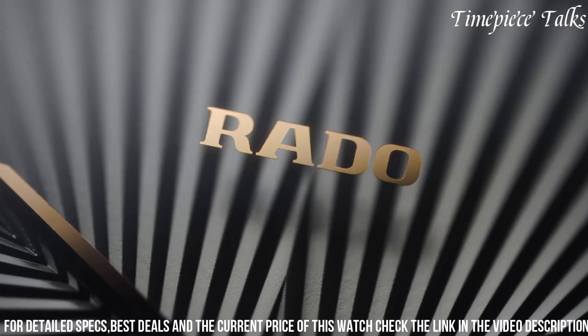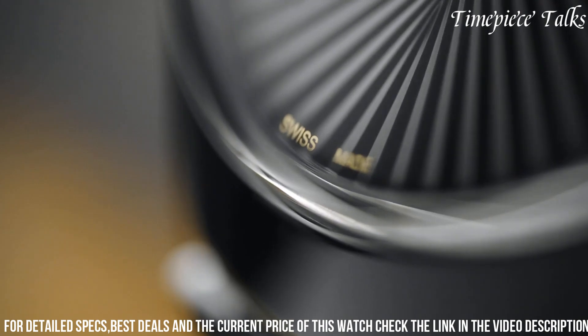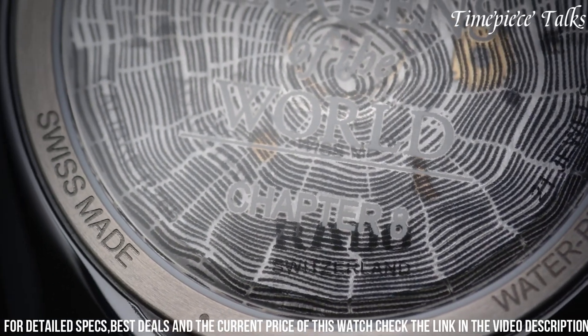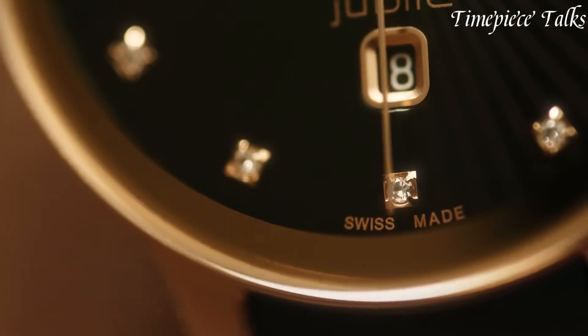With its fusion of botanical inspiration and contemporary design, this timepiece is a true celebration of nature's enduring allure and Rado's watchmaking expertise.